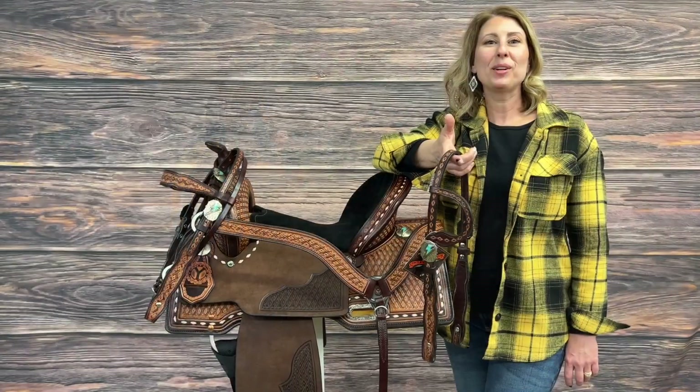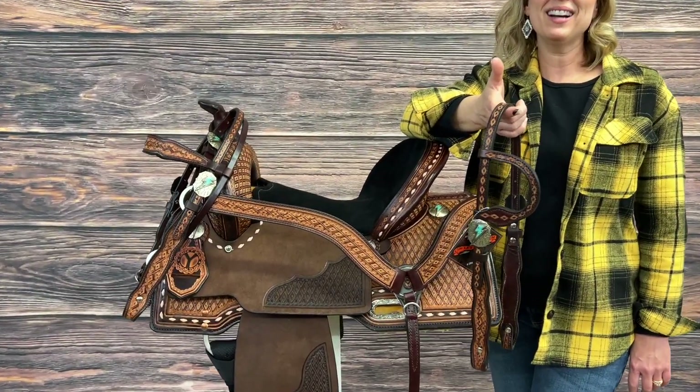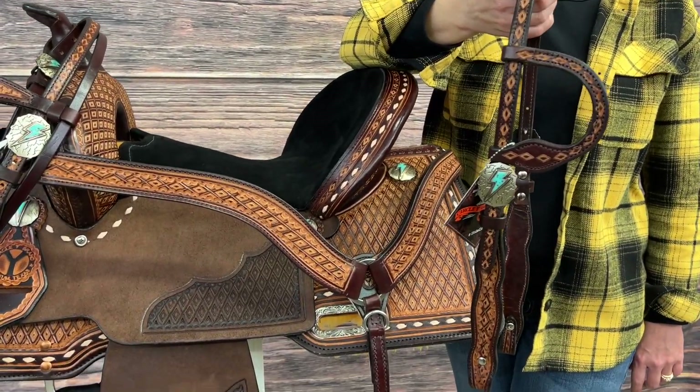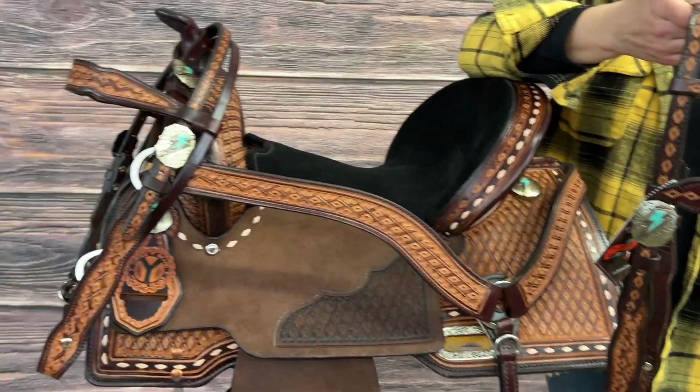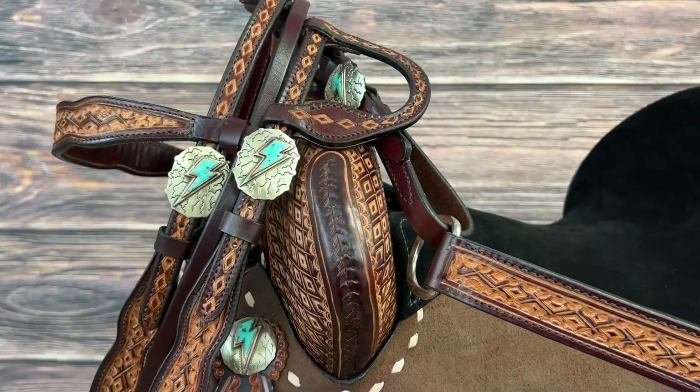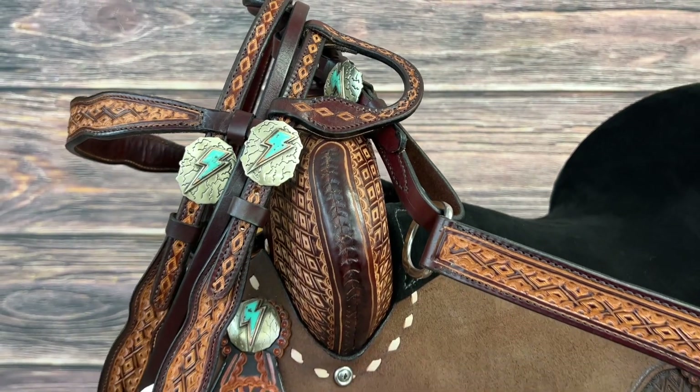New this year we've launched a brand new tack collection called our Cowtown Tack. Here you'll find sets to match select saddles in a one ear, a brow band, and a brass collar. Each collection features matching hand tooling and conchos.